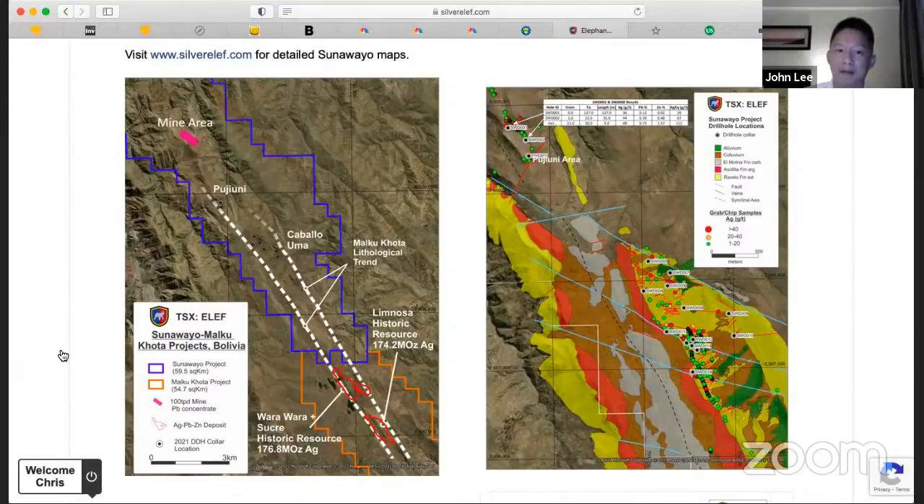On the map on the left, you can see this is a trend that runs 15 kilometers. The first takeaway is that this is a very big land package. Silver Elephant owns the blue area and the government owns the orange area, where a 350 million ounce discovery was made at the border on the orange side. But the project is essentially joined at the hip, and we've proven the theory.